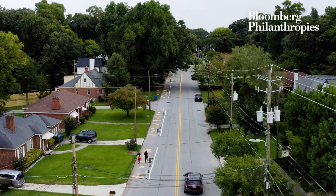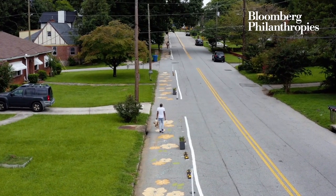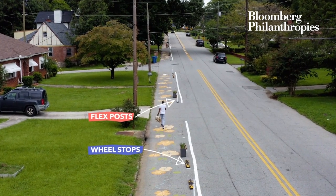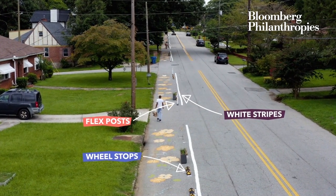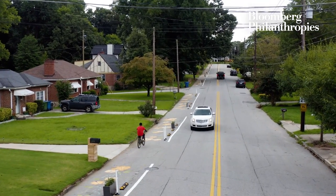A lot of the folks in this area walk from the school to transit to some of the local neighborhood shops. We're using flex posts, wheel stops, and white stripes to delineate the pedestrian walk lane, and hopefully this will reduce some of those traffic speeds as well.